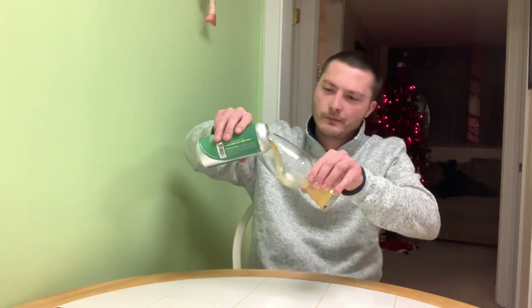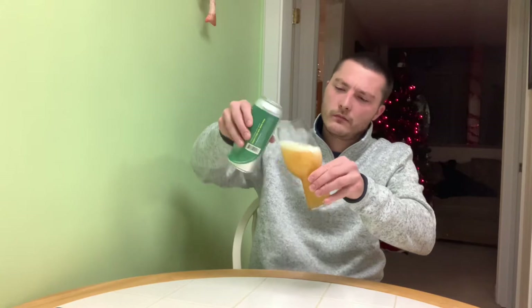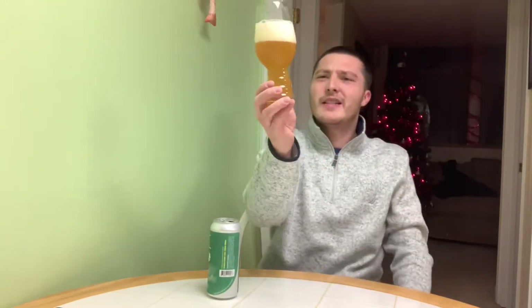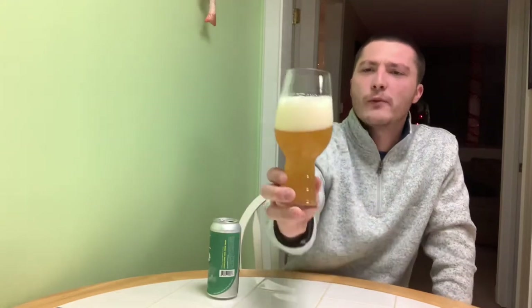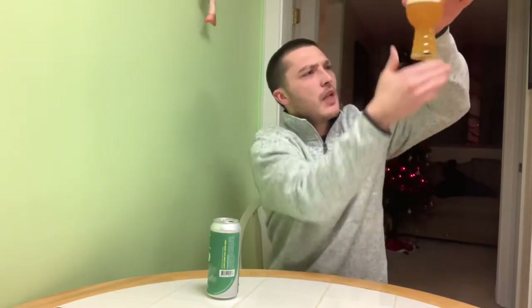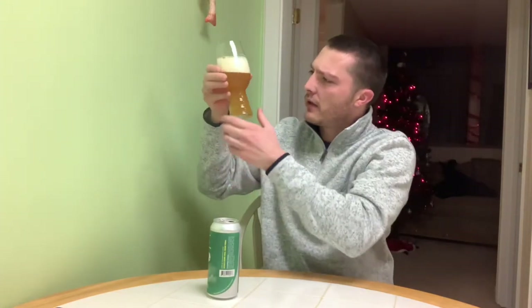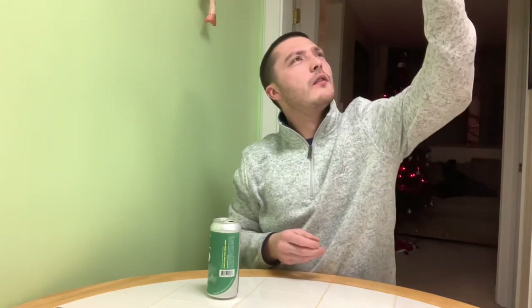The Gingerbread Ale was okay — it didn't really taste like a gingerbread cookie as much as I wanted it to. But yeah, let's crack this open and go for the pour. Check out the appearance. Easy orange color, off-white head, nice color to it. It's got some nice haze — actually it is pretty hazy. Looks pretty good.